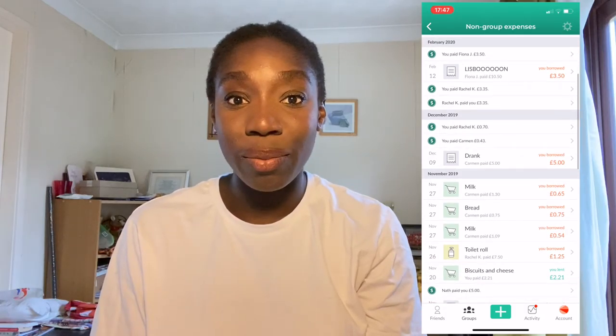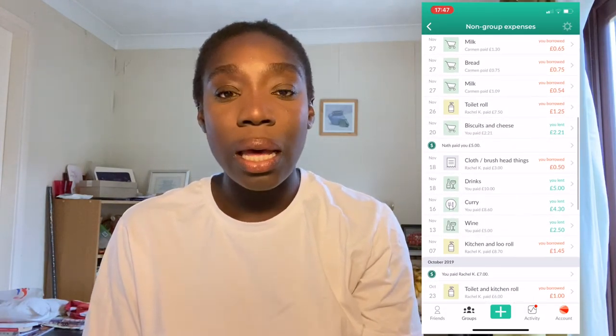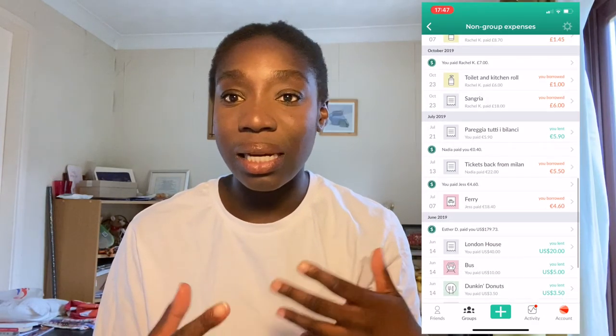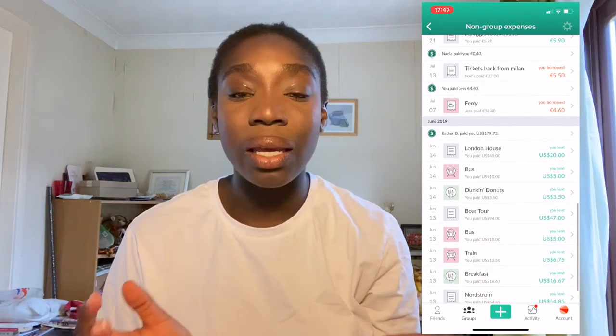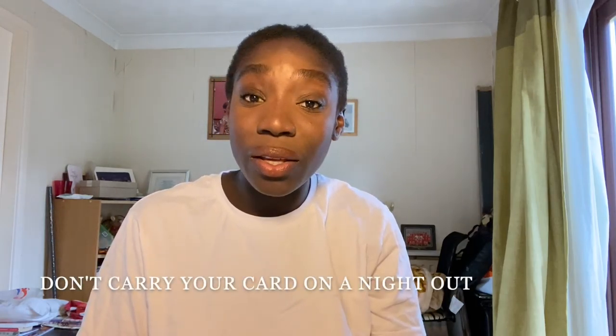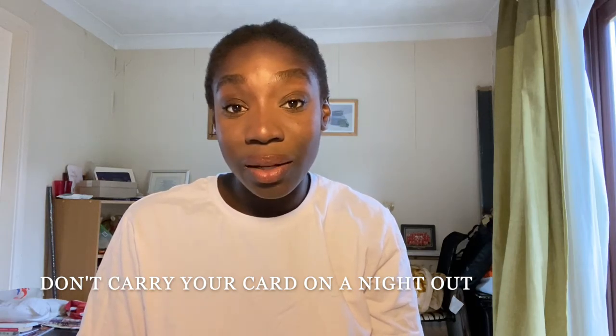You have to download the app Splitwise when you come to university. It helps you split costs between flatmates or friends — for example, if someone bought toilet roll for the flat, it accumulates what people owe each other. You can settle up every week or month rather than having to chase everyone individually. It's just a much easier way to manage shared expenses.